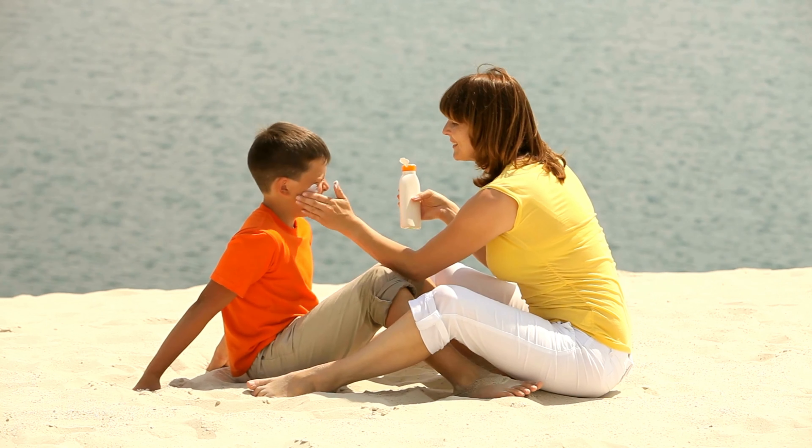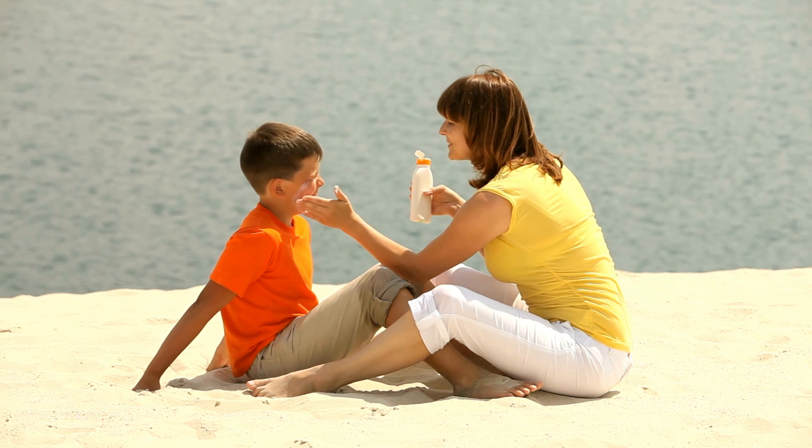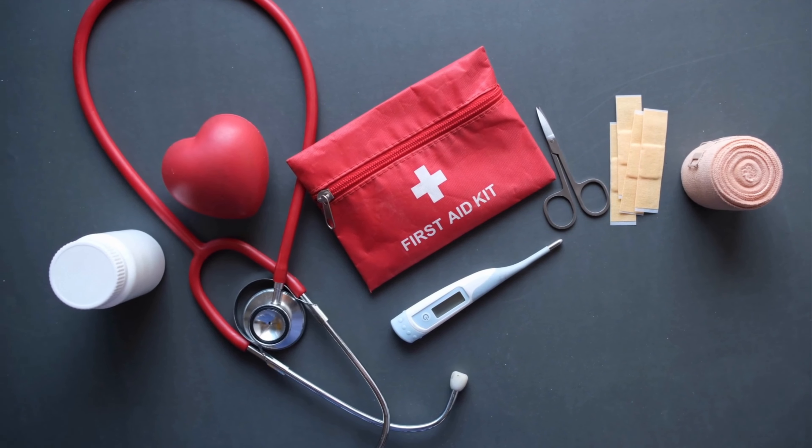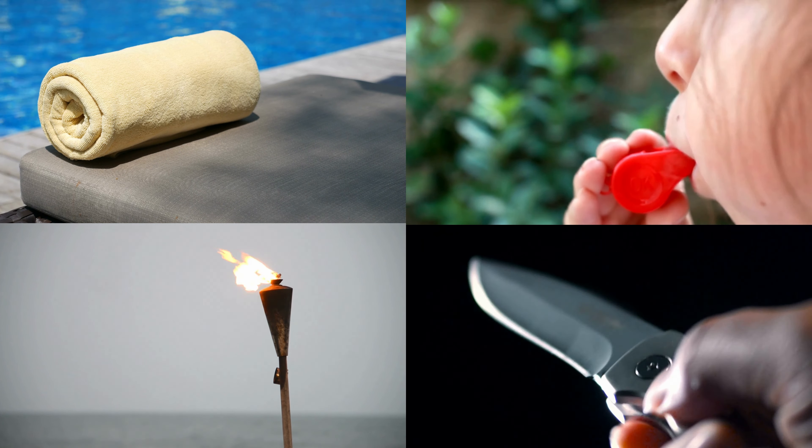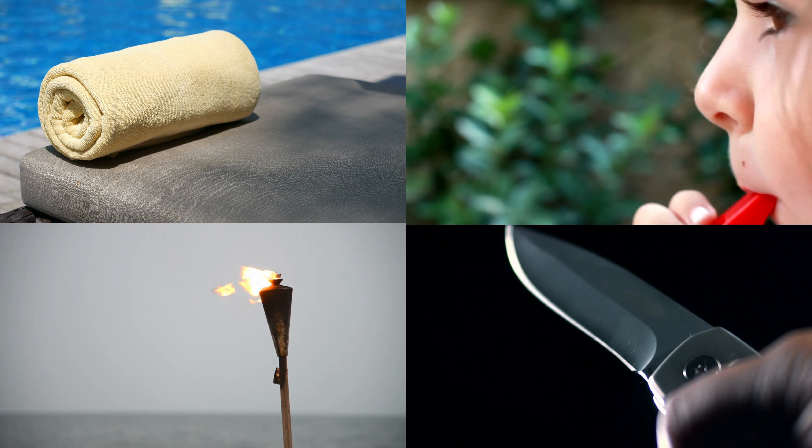Some other essentials to pack in case you need them: sunblock, a basic first aid kit, a towel, a pocket knife, a torch and a whistle, and a waterproof bag to put things in that shouldn't get wet like cell phones. There is also cell phone reception in many places on this trail.